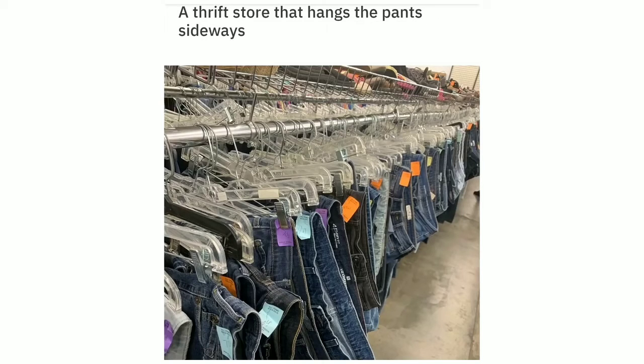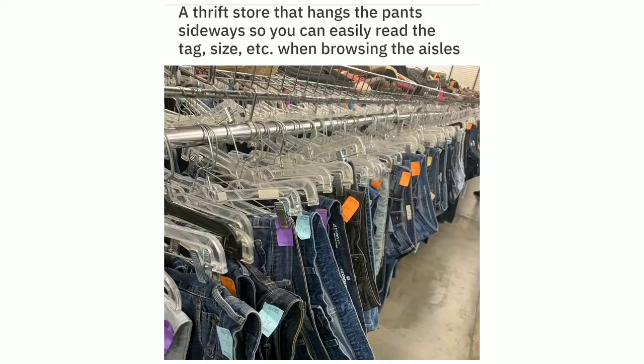This thrift store hangs the pants sideways so you can easily read the tag, size, etc. when browsing the aisles.